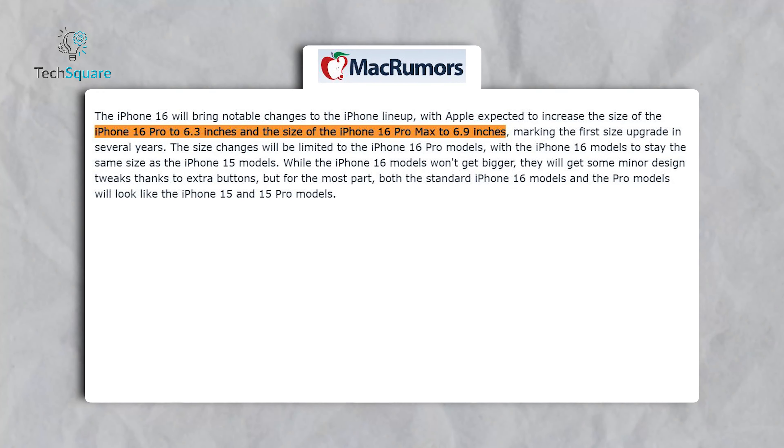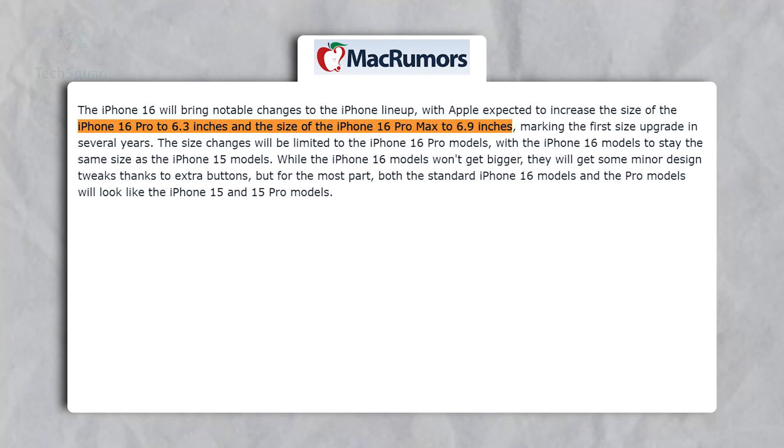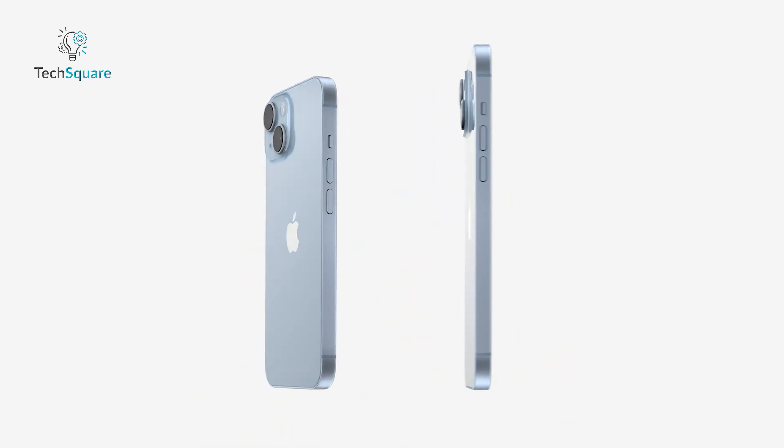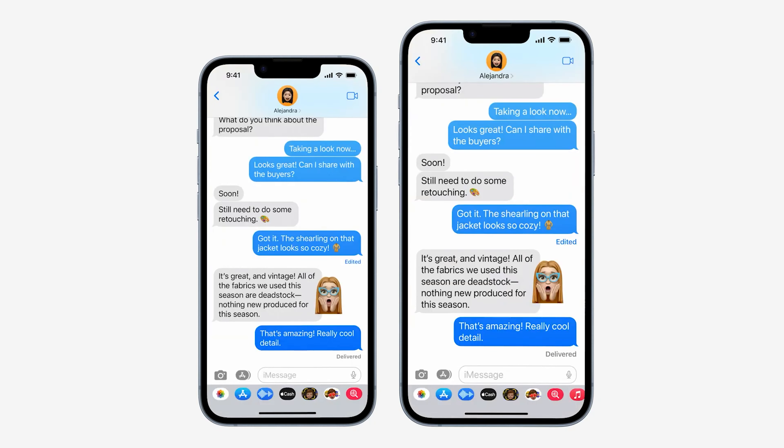Additionally, rumors indicate the iPhone 16 Pro and Pro Max will feature 6.3-inch and 6.9-inch displays, respectively. However, the 6.55 or 6.6-inch display mentioned for the iPhone 17 hints at an entirely new design direction.